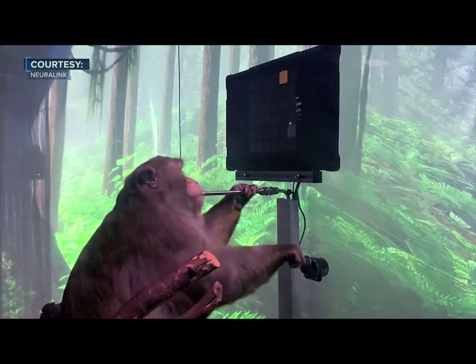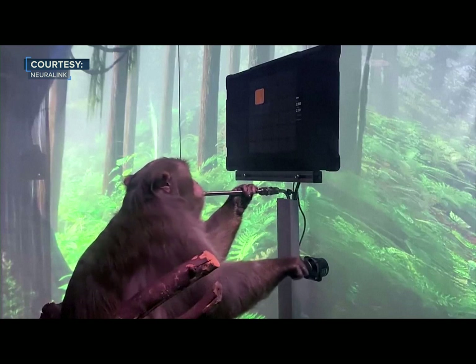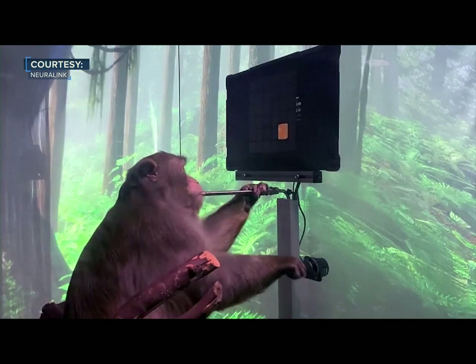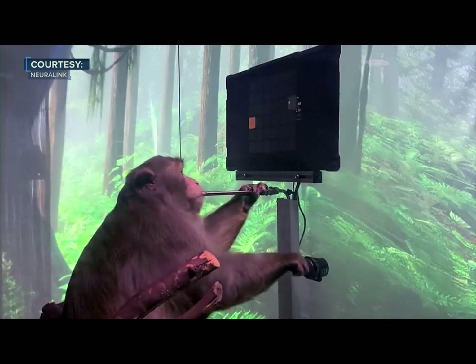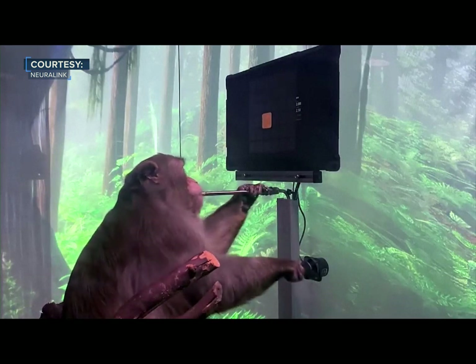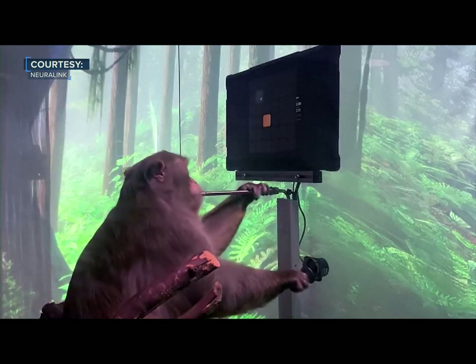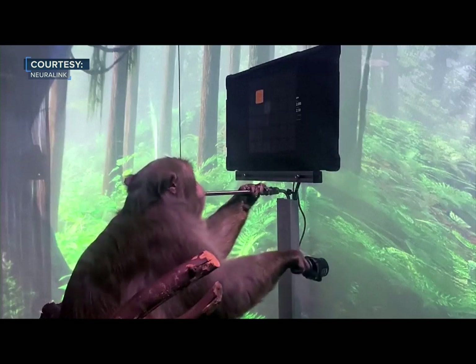By recording from many neurons and feeding their activity into a decoder algorithm, we are able to predict Pager's intended hand movements in real-time. First, we calibrate the decoder by recording neural activity as Pager uses the joystick to move a cursor to targets presented on the screen.